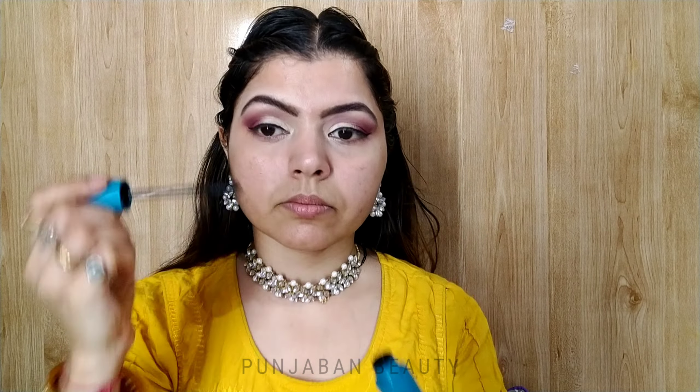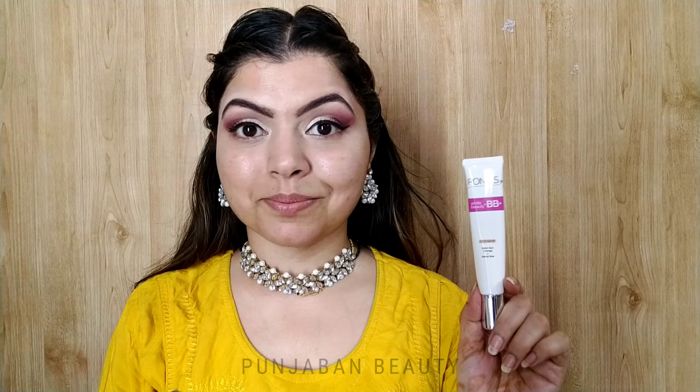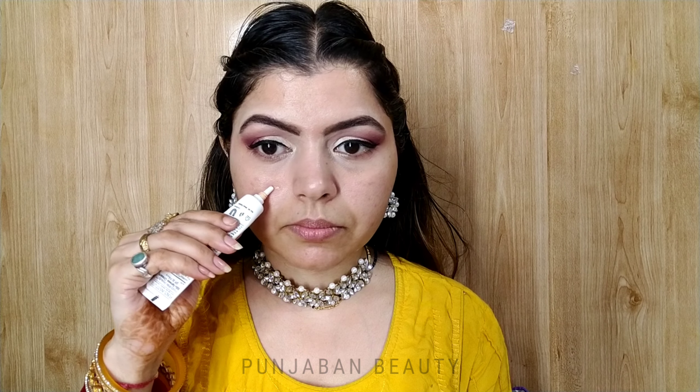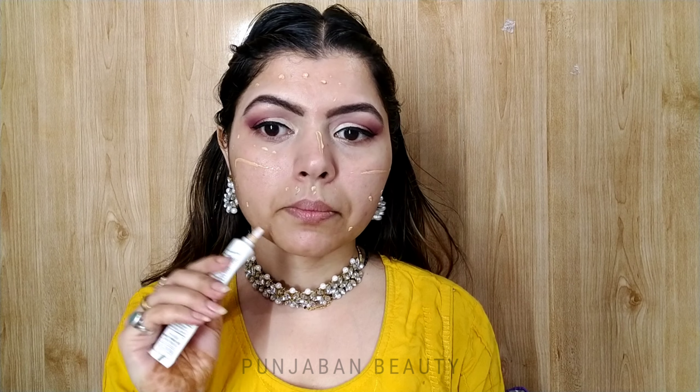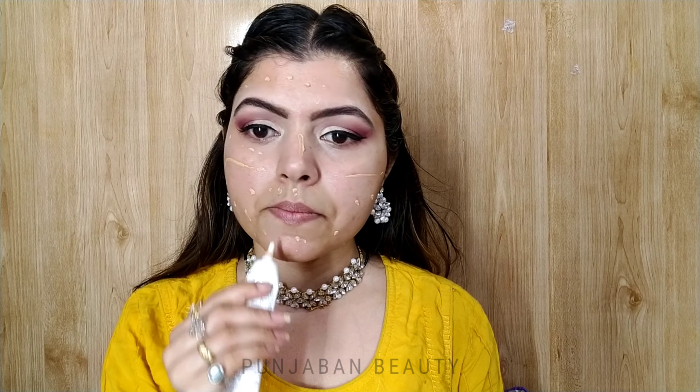I am using my eyelashes in shade 01 original. I have created this makeup look for teenagers using products that are affordable and of good quality.